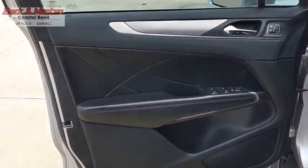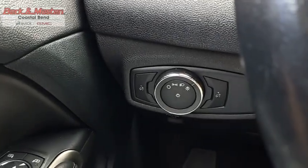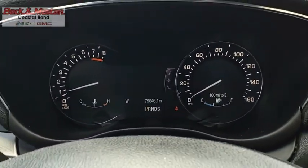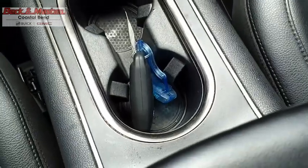The Lincoln MKC is a stylish and nimble handling luxury crossover vehicle. With a long list of standard features, the MKC is sure to please. The exterior and interior offer a contemporary look that is sure to turn some heads. Come take a test drive today.